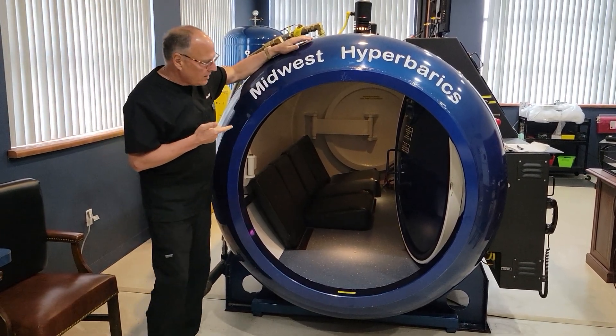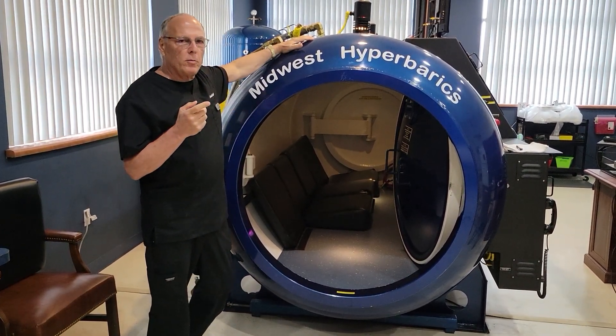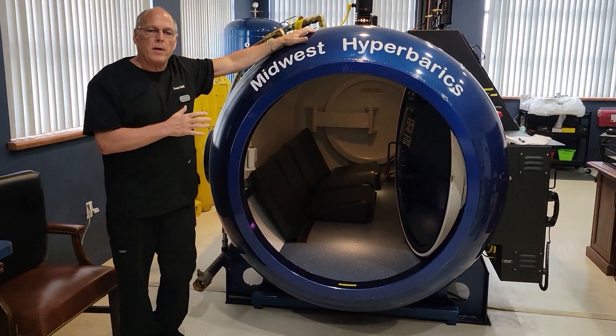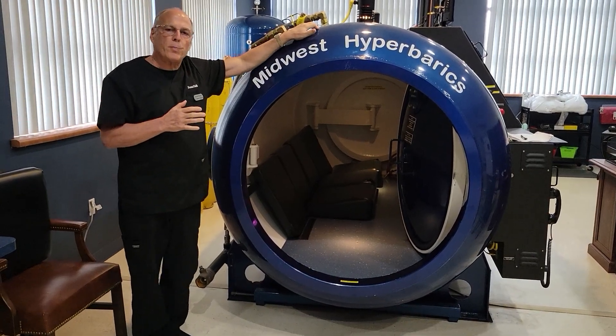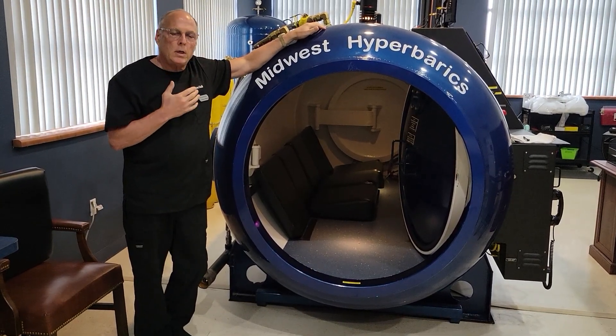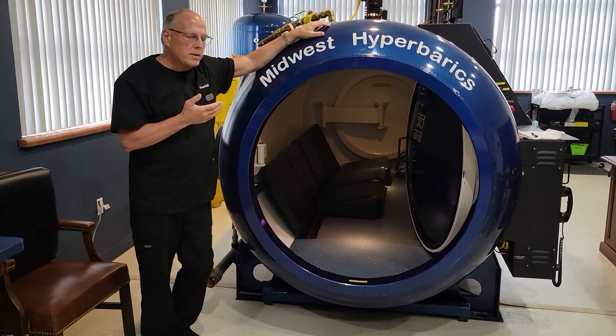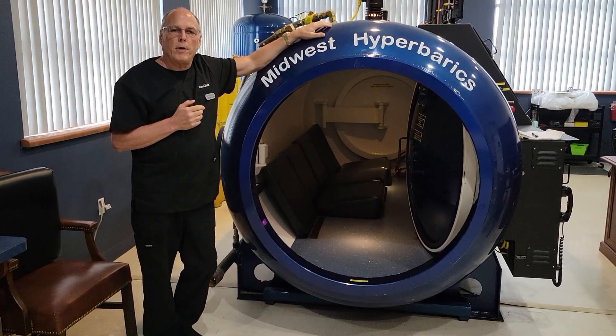So this is the inside of the chamber. I think we did a video before on the outside, but as you can see in here, we can fit up to five people on this side. Each person will get their own hood and their own breathing apparatus. You can watch a movie, you can take a nap, you can do whatever you want when you're in here.